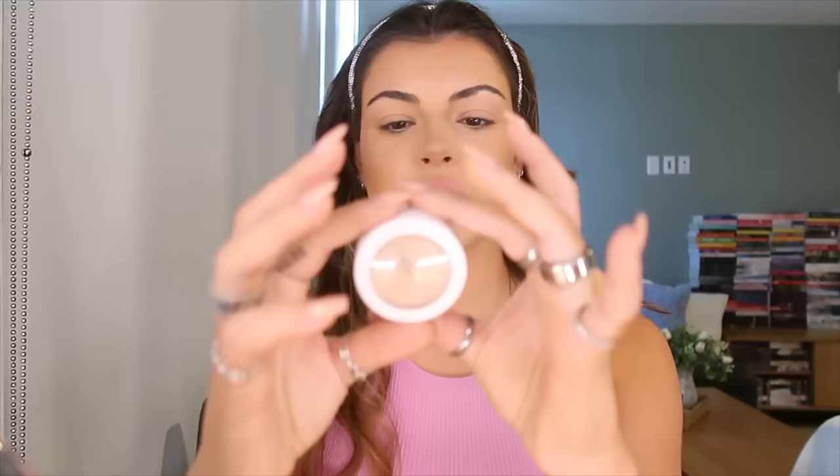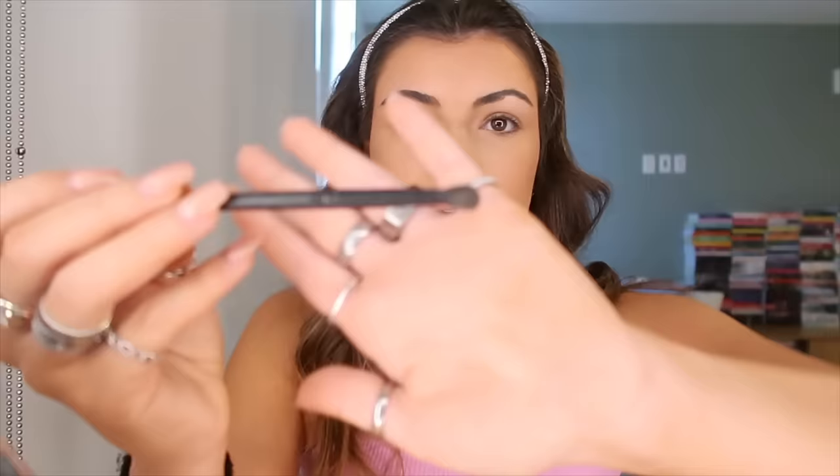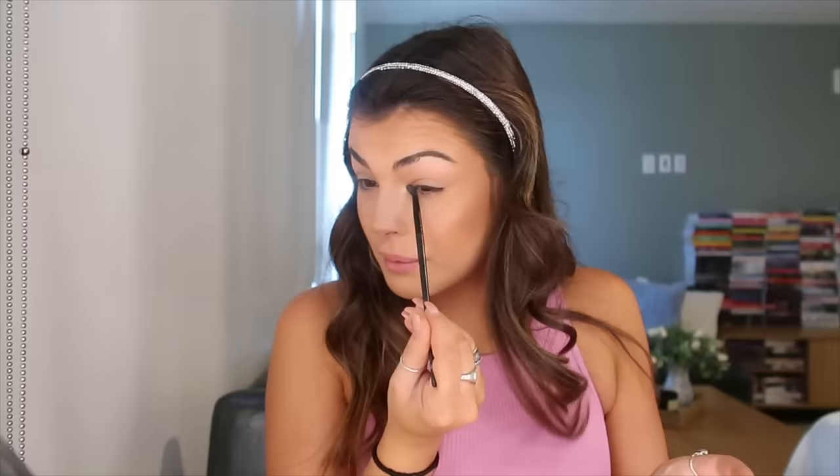Next is highlighter. I use the Morphe M510 brush, perfect for highlight in my opinion, and the Becca highlight in champagne pop. I lightly dust it on the tops of my cheekbones, into my brow bone and next to my eye, bringing it all the way down in that shape, and a little bit above my eyebrow. For nose highlight, I use the Color Pop Super Shock Cheek in shade lunch money with a small fluffy brush on my inner corner, cupid's bow, and straight down my nose, blending with my finger.